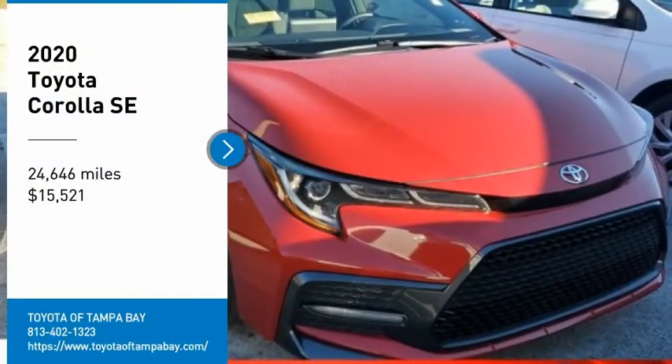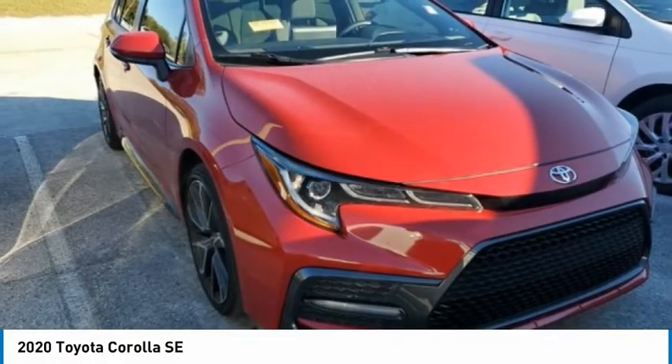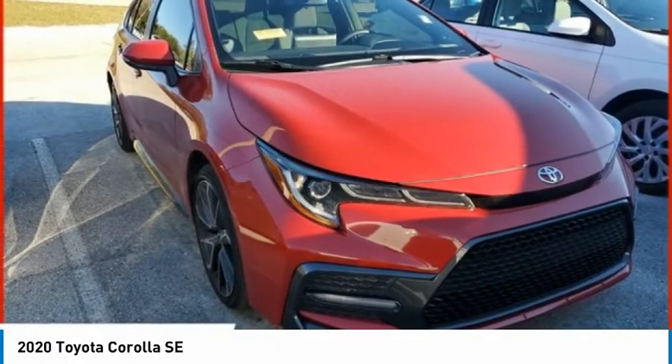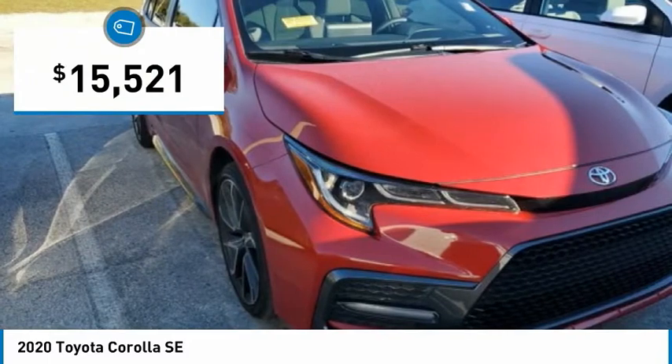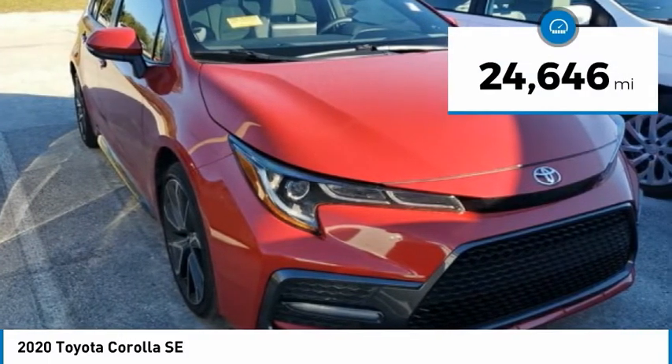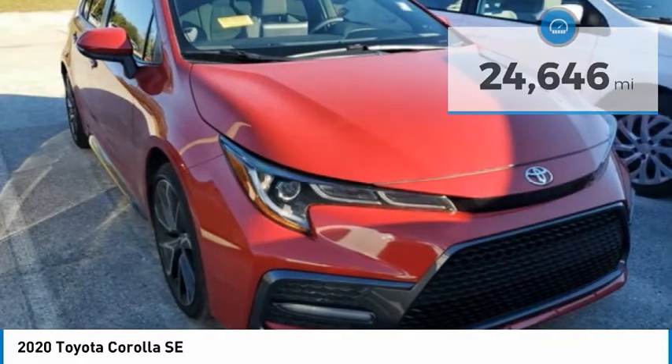Come test drive the 2020 Corolla. The Corolla is still a great option for those who want dependability, comfort, and value, and is priced below $20,000. This vehicle has less than 25,000 miles. Here are some of this vehicle's great options.